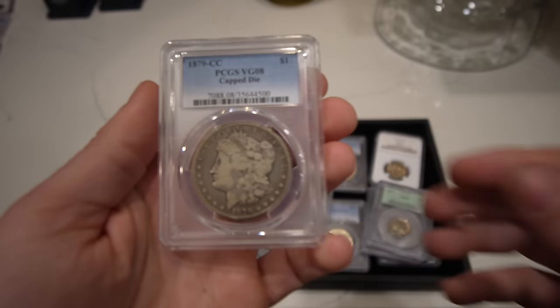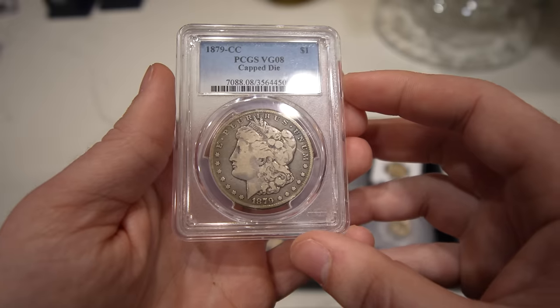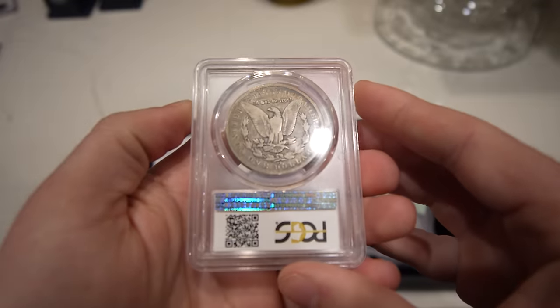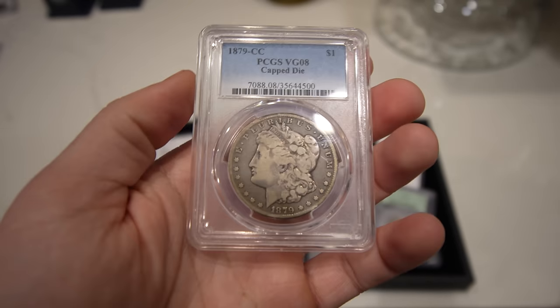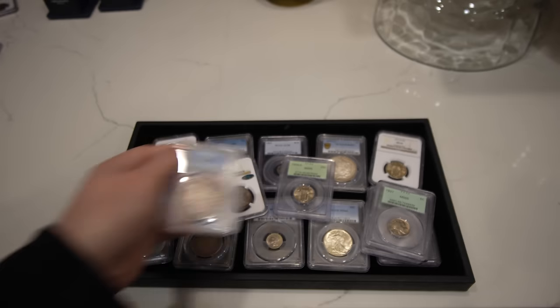Then we have another better date CC dollar — 1879 CC. It's a capped die, graded VG8. Overall very original looking, with a few bigger hits out in the field on the obverse of the coin, but just a nice, classic, original example.